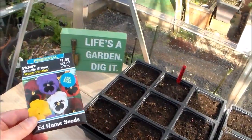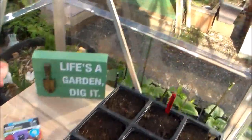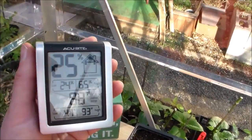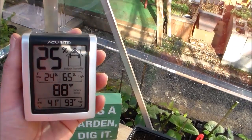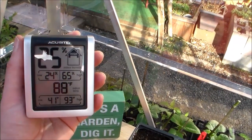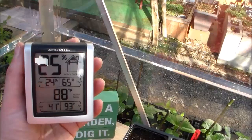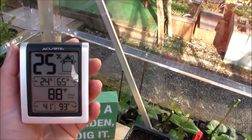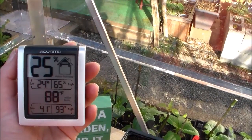I'm about ready to plant some of these pansies outside. Another nice feature of this greenhouse is I've added a thermometer — it shows the humidity and also the temperature. Right now it's 88 degrees Fahrenheit in here, and it keeps a log of the last 24 hours' highs and lows, which is pretty helpful. It got up to 93 degrees today as the high.